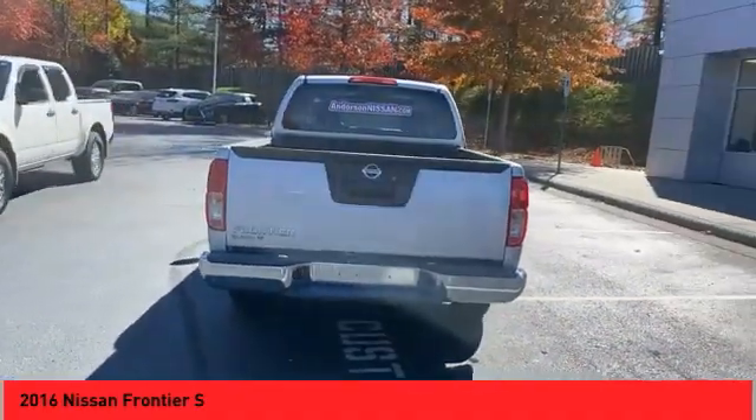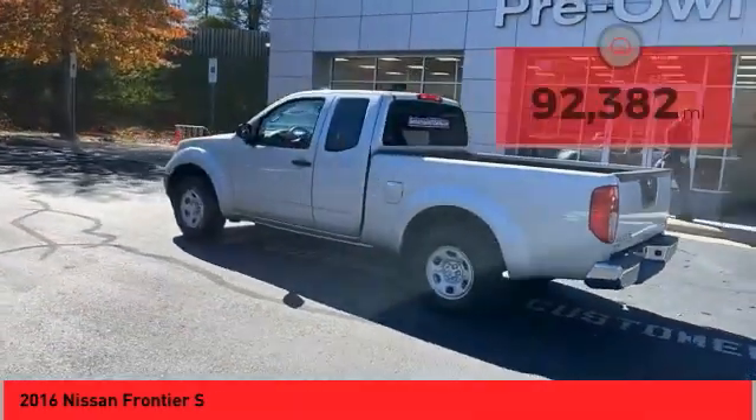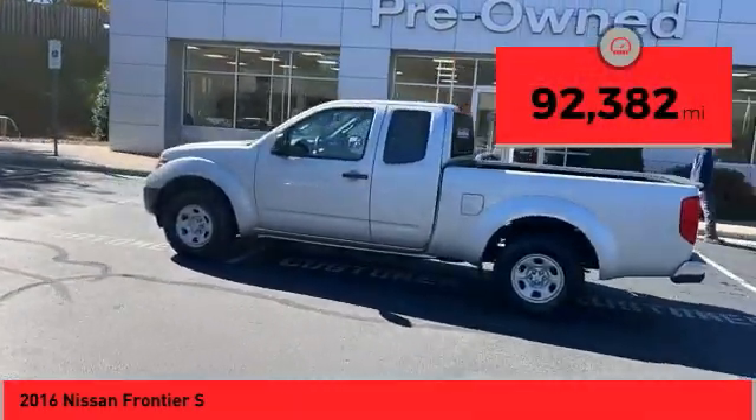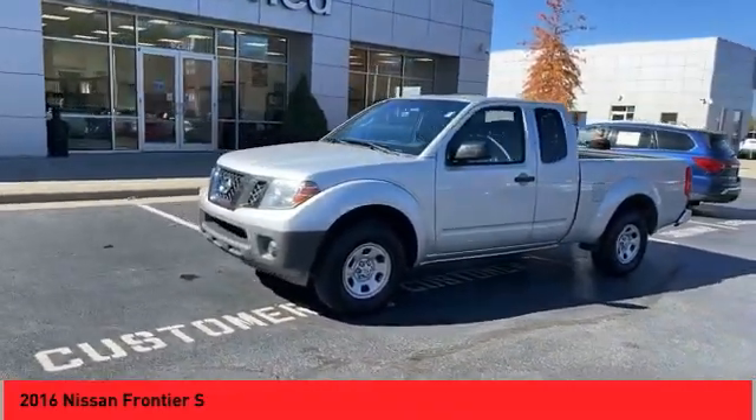The Frontier's interior comforts include cab versatility, under-seat storage, and seating for five. This vehicle has less than 95,000 miles. Drive away with a great deal on this vehicle. Call or stop in today.